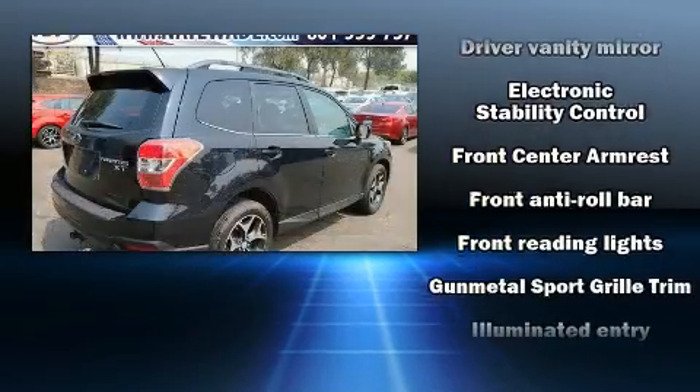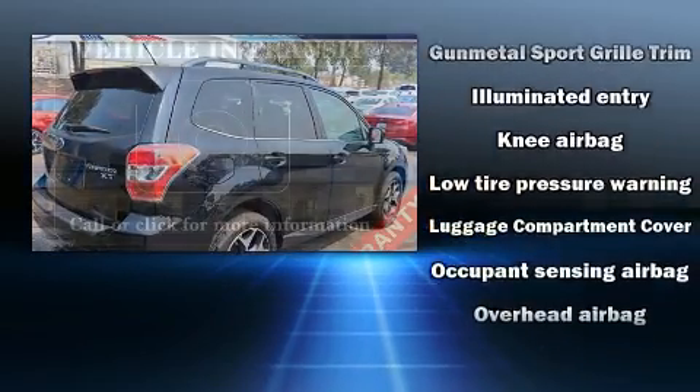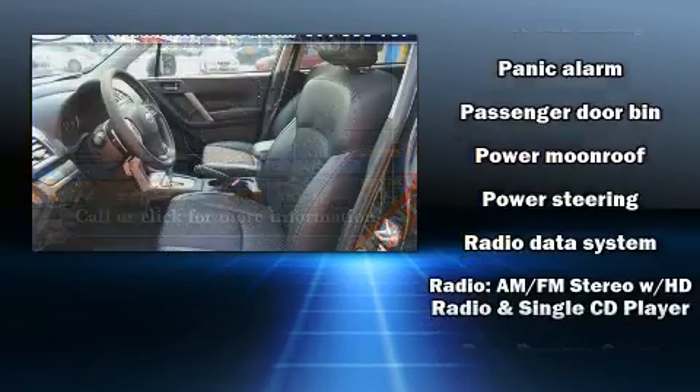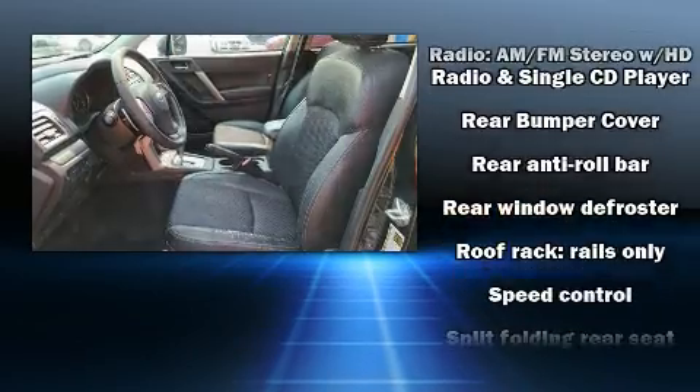Passengers are protected by various safety and security features, including dual front impact airbags, head curtain airbags, traction control, brake assist, a security system, and four-wheel disc brakes with ABS.